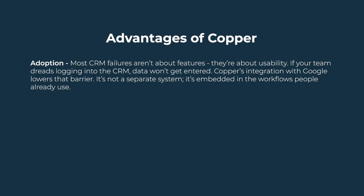This has a few advantages. First, adoption. Most CRM failures aren't about features — they're about usability. If your team dreads logging into the CRM, data won't get entered. Copper's integration with Google lowers that barrier. It's not a separate system; it's embedded into the workflows people already use.